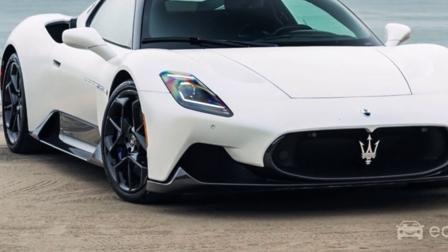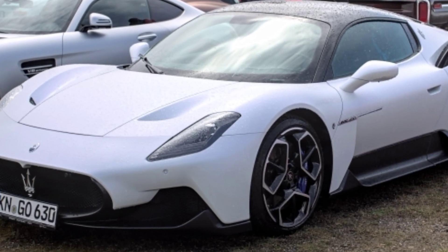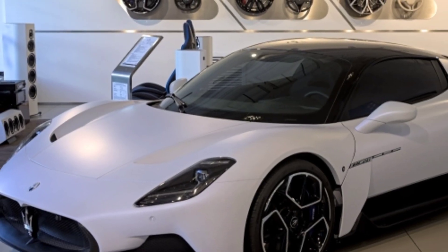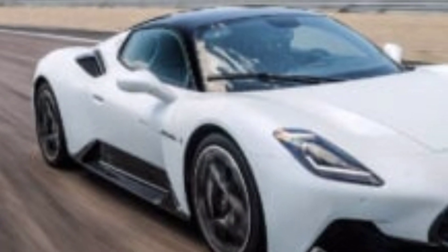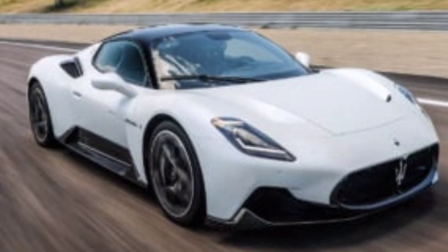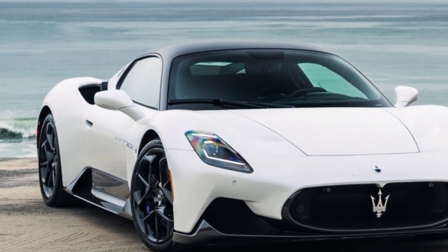Under the hood, the MC20 is powered by a 3.0-liter twin-turbo V6 engine producing a staggering 621 horsepower. This engine, developed in-house by Maserati, propels the MC20 from 0 to 60 miles per hour in under 3 seconds, with a top speed of over 200 miles per hour. The handling is razor-sharp, thanks to the lightweight chassis and advanced suspension system.